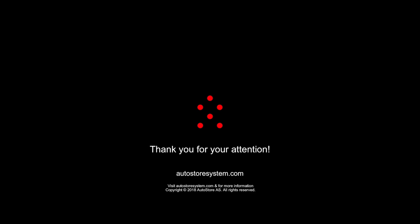I hope this was interesting and that you've learned more about AutoStore. To learn even more, go to autostoresystem.com or get in touch with us. Thank you for listening and joining in. Have a good day.